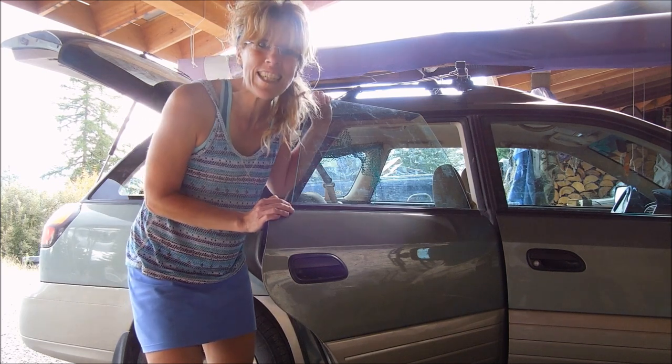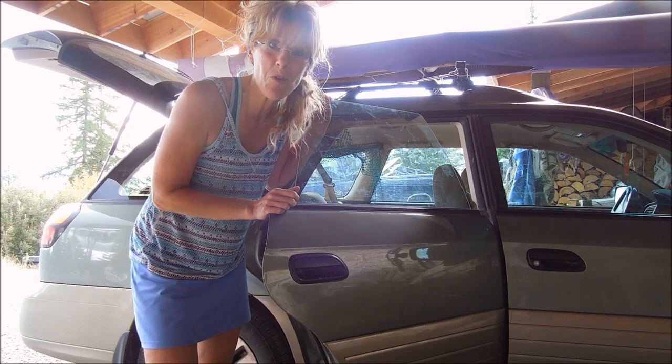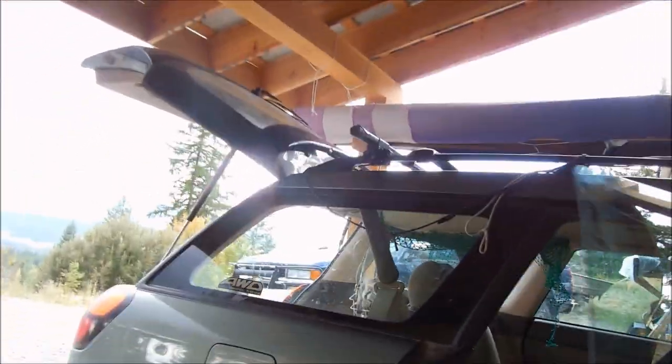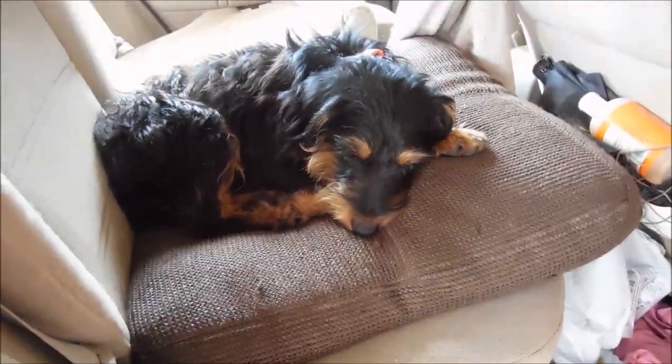The car is clean, and we are going to go on a little road trip today. And look at this — Sprig is all ready. He's like, 'I've had a long day, and I'm ready to go to Costco.'